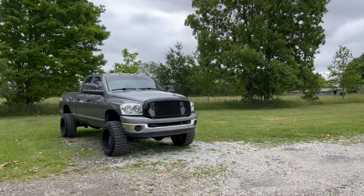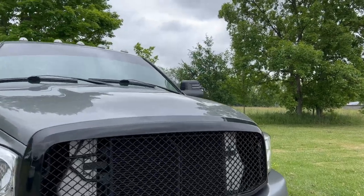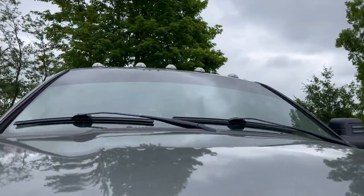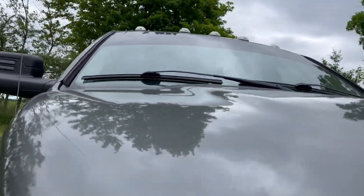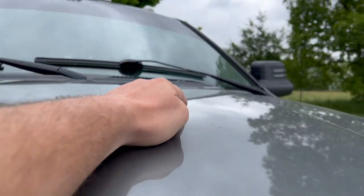Finally got the wife's truck all cleaned up, vacuumed out and everything. I'm gonna see if you can see those hail dents any better. I don't know if the camera is gonna seem much different, but from my view it's a little bit easier to see some of them.